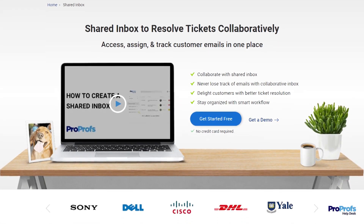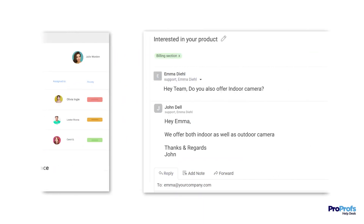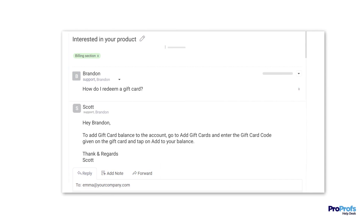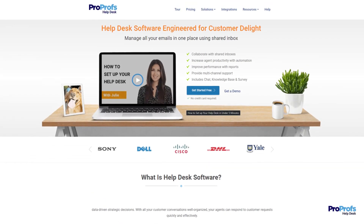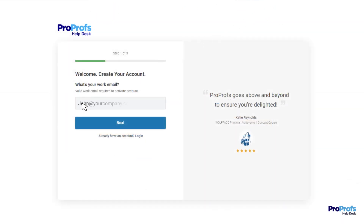With all these powerful benefits and features combined, a shared inbox can help your team members work like a frictionless machine to quickly respond to customer emails and deliver personalized interactions at scale. ProProfs Helpdesk offers these and more features and benefits. Sign up free today to set up shared inboxes and start delighting customers in minutes.